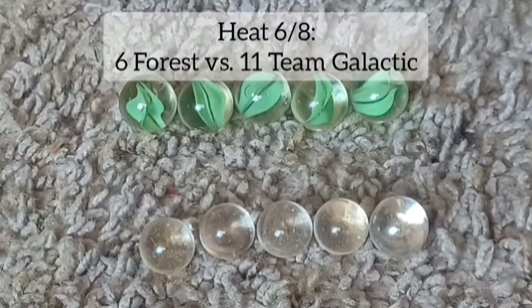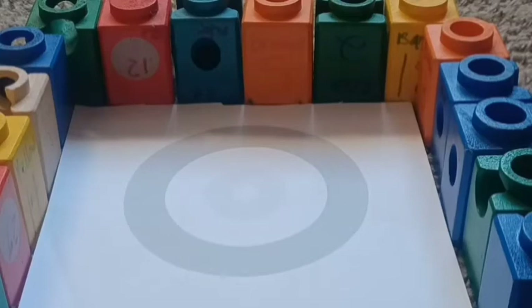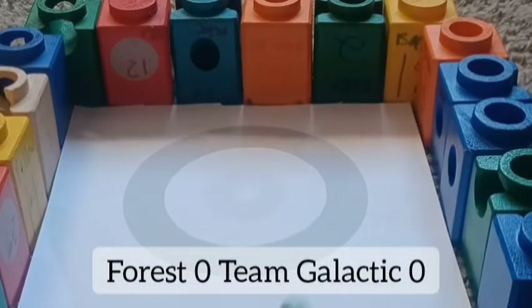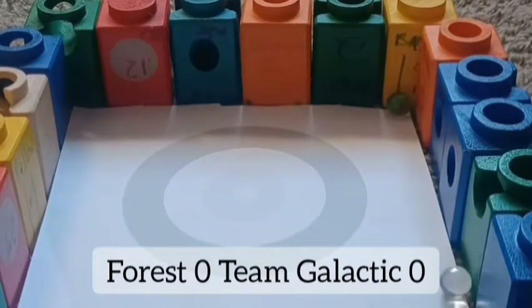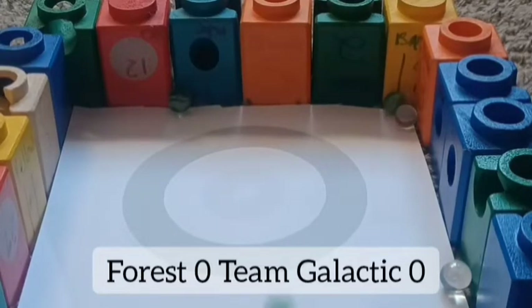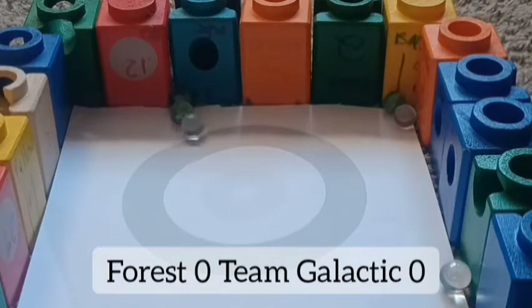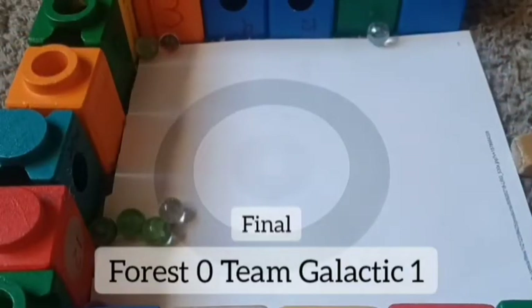Next, Team Galactic against Forest — Forest the sixth seed, Team Galactic the 11th seeded. Team Galactic has been a team for years trying to win. No score yet — Team Galactic trying to get one, that was a fast marble. Forest and Team Galactic — nobody in the ring yet. Forest pushed Team Galactic's marble into the ring and I think that will be it — Team Galactic has done it.